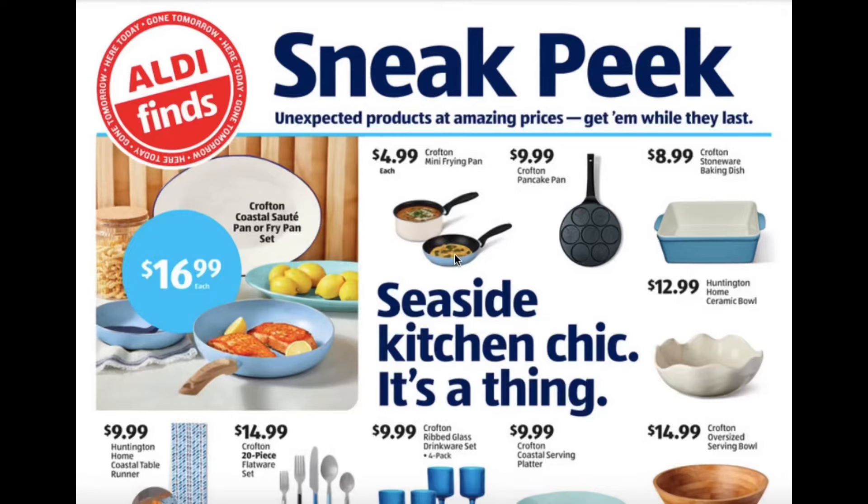Hello everyone! Today I'm doing the sneak peek all day out review. This is for February 21st until February 27th. I'm just going to run through this ad really quickly and then I'll head to the store on Wednesday to check out a lot of these items in person.